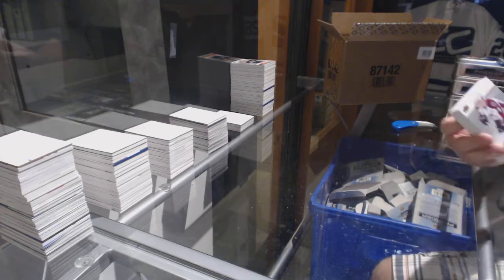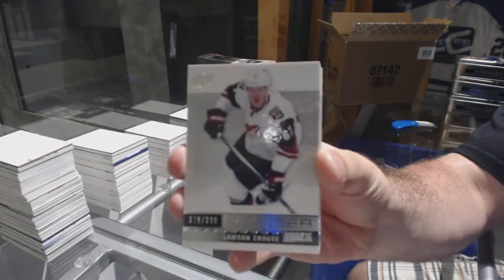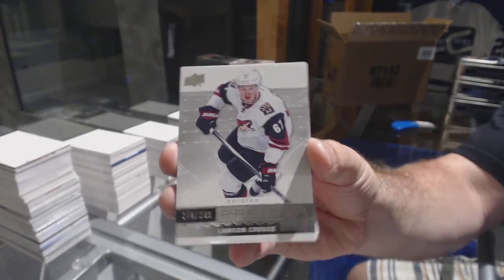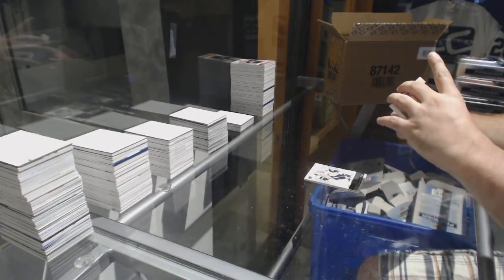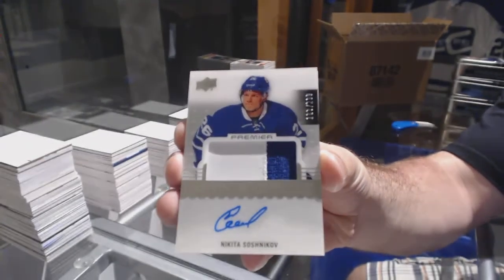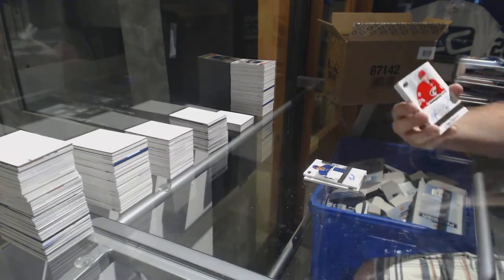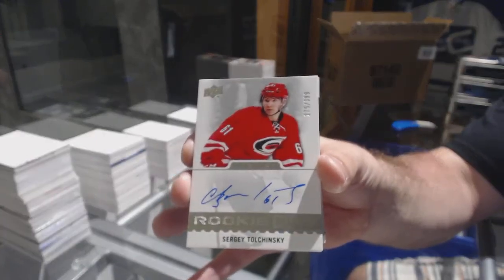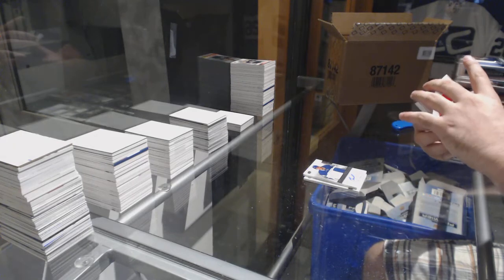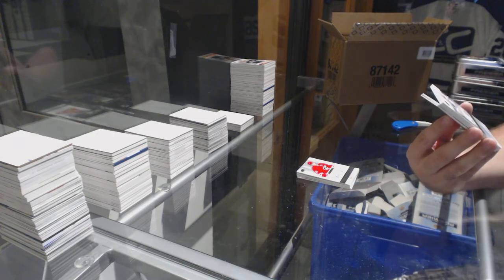Number to $3.99 Matt Dushane. $2.99 Lawson Crouse. We've got number to $2.99 — we're progressing in the right direction — Nikita Soshnikov. We're getting you a Leaf. Soshnikov number one — sorry — $3.99 Sergei Tolchinski.